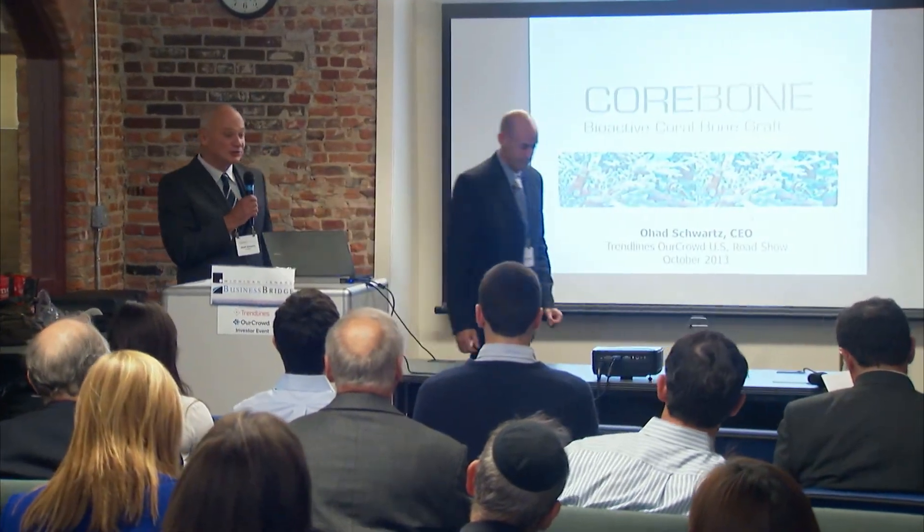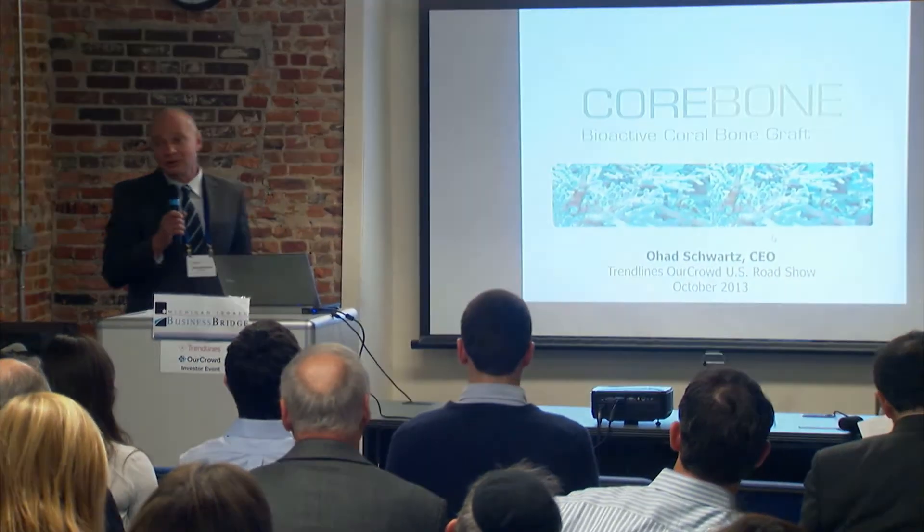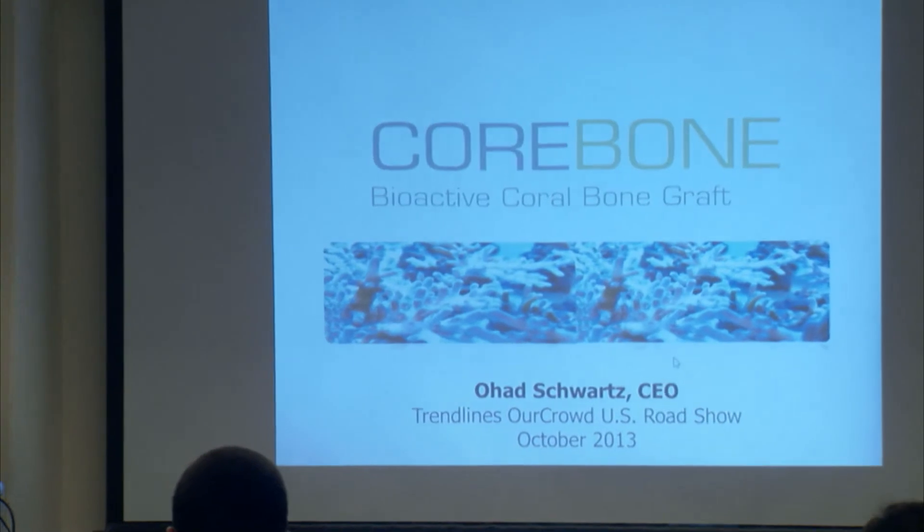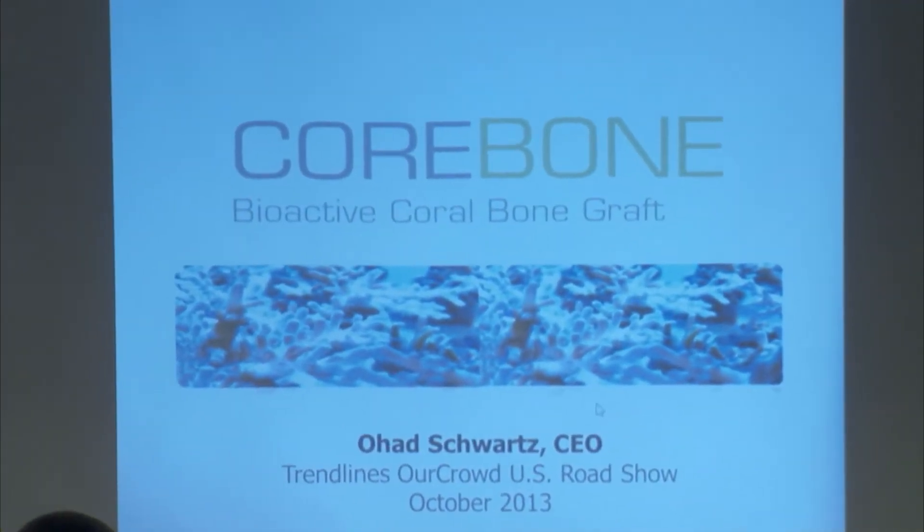Good afternoon. I'm Raj Ravs, the CEO of Corbonne, which I co-founded two years ago together with my professor, Binderman, a well-known scientist in the field of bone regeneration.